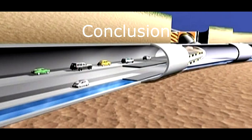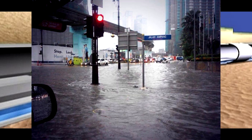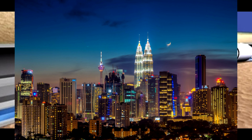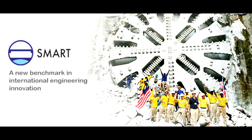To conclude, the Smart Tunnel Project has successfully reduced traffic congestion and solved the problem of flash floods in Kuala Lumpur. The lesson learned from this project is that innovation makes our lives easier.